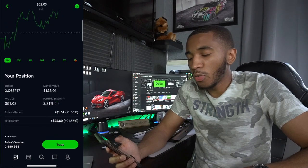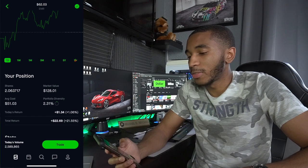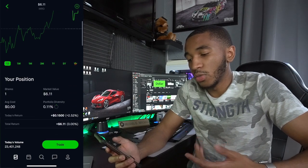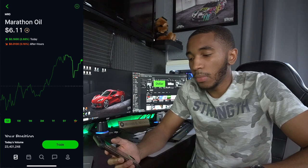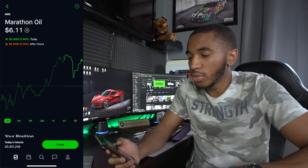Emerson — they cover a whole bunch of different brands. Overall up $22, 2.06 shares. Marathon Oil — I got this one for free. Just one share, average cost $0, worth about $6. I might just go ahead and sell it since I only have one share and don't really plan on buying more. I'll hold for now since the market's closed anyway.